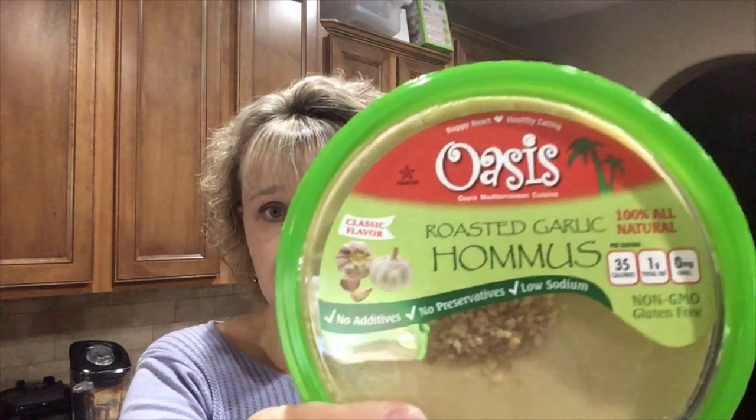The hummus I normally make at home, but this is what we purchase when traveling - it's Oasis brand with no extra oil. Ingredients are chickpeas, water, sesame tahini, lemon juice, fresh roasted garlic, and sea salt. It has 74 milligrams of sodium per two tablespoons, 740 milligrams for the whole container. We're going to eat that with carrot chips, which has become my favorite way to eat hummus lately.